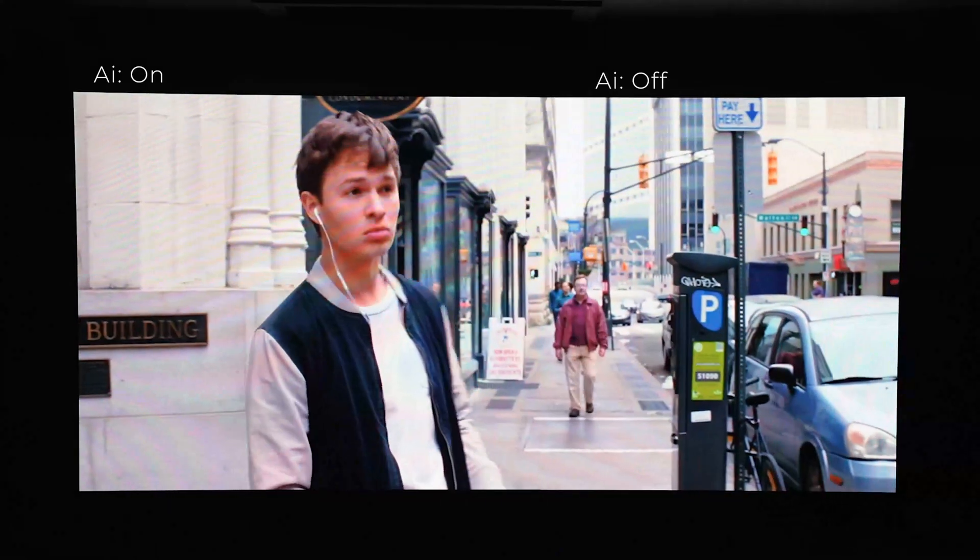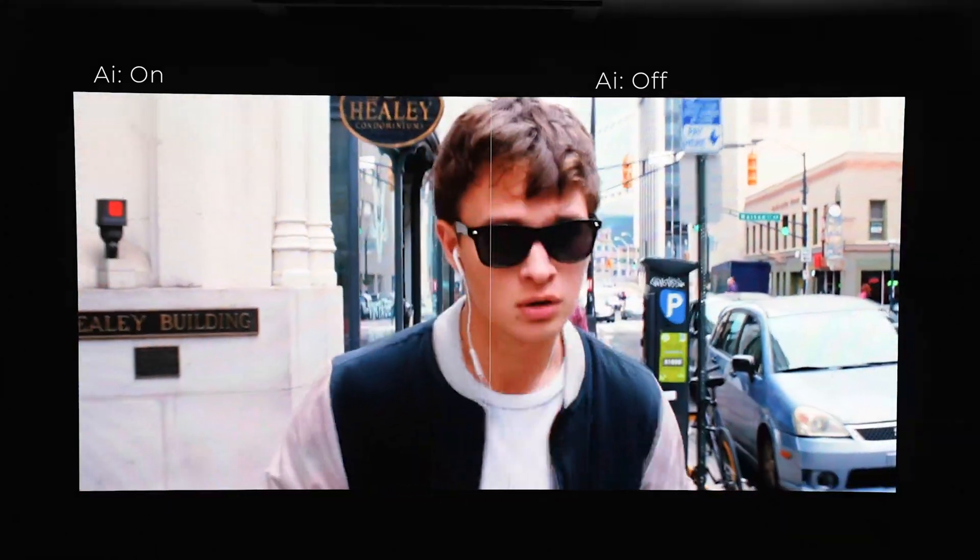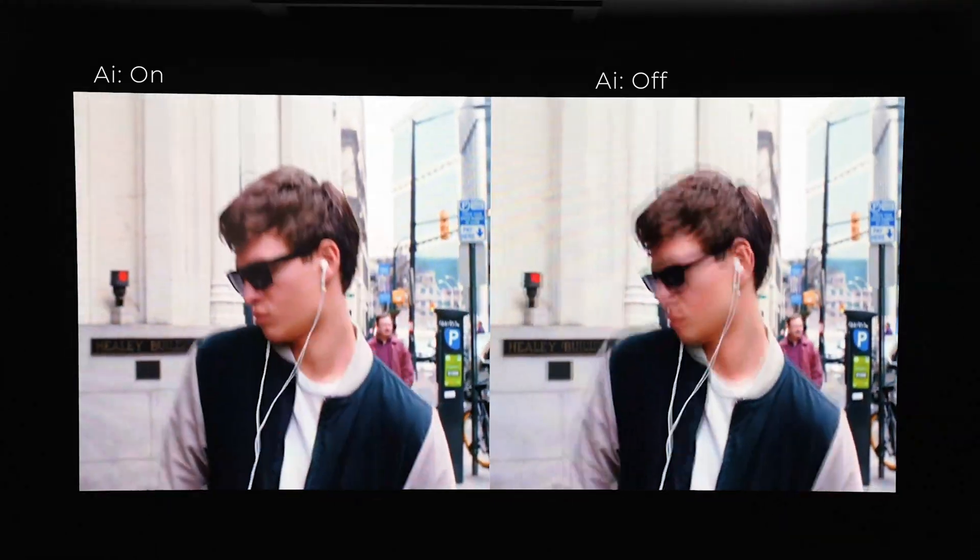It looks incredible — absolutely incredible on these large, big, bright displays. Gorgeous screen. We're going to go inside and take a look. I can't wait to show this off to you guys. Let's go!